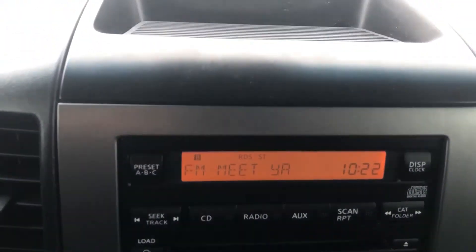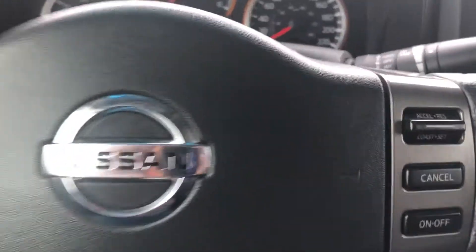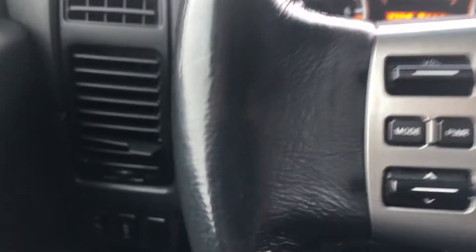Look at the interior — you can see you have your radio controls here, climate control. On the steering wheel, you have your cruise control settings as well as your volume.